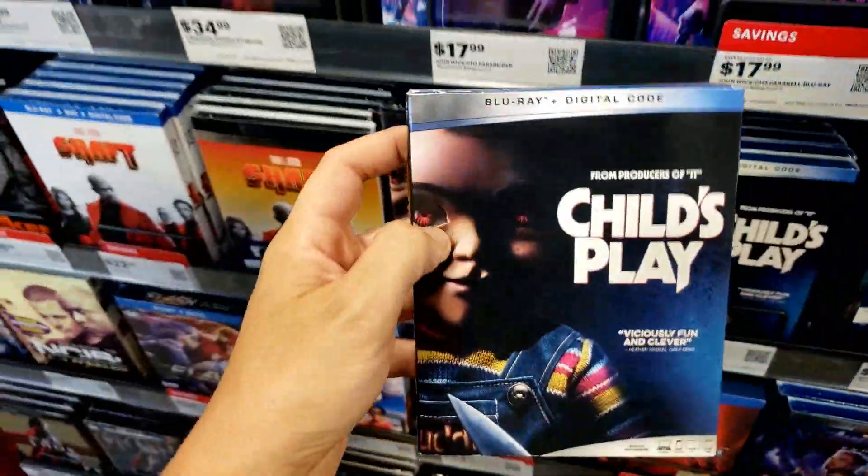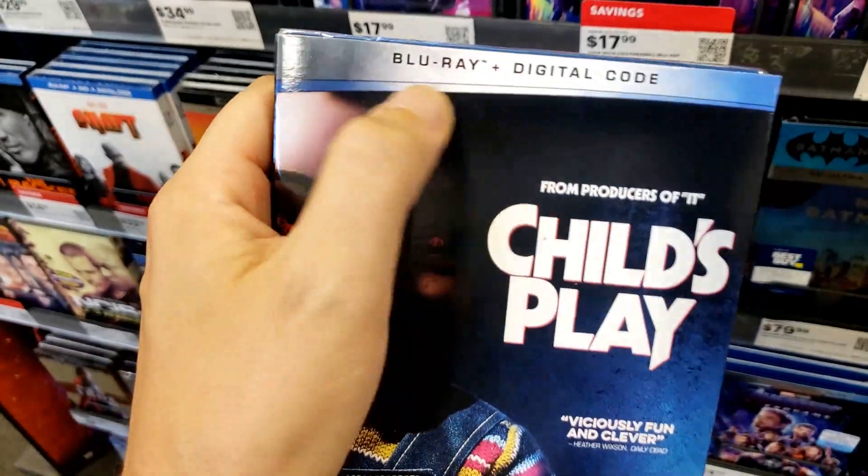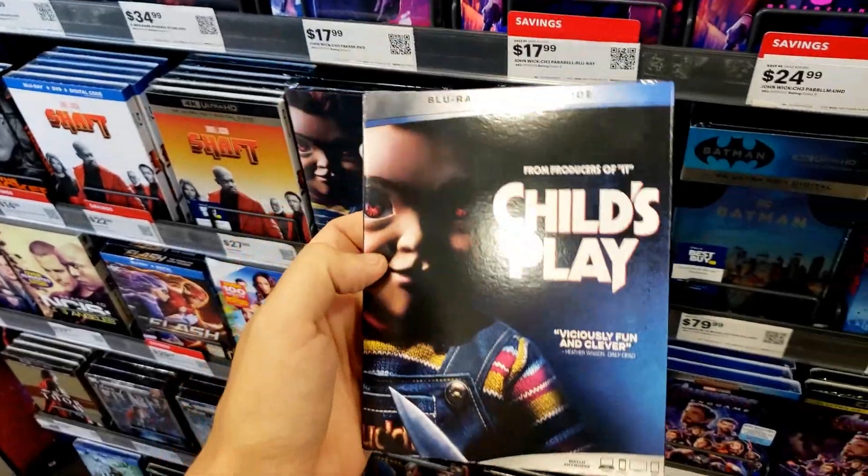This is the one movie that I need to pick up — Child's Play! Where's the steelbook? Damn it. I'm not digging that — it ruins the whole flow. I don't like it, man. I love this movie though.